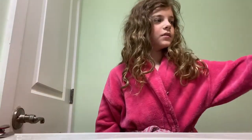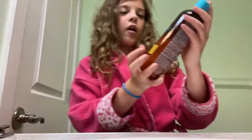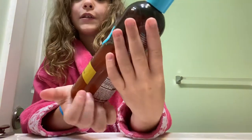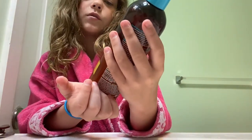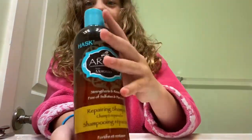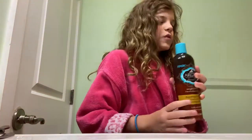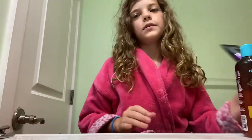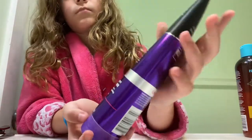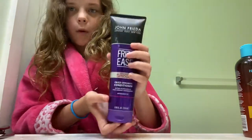So here are the products I'm going to be using. Number one is this Argan Oil from Morocco, and it's a repairing shampoo — it strengthens and restores, free of sulfates and parabens. It's very nice and it makes your hair very smooth. The next thing I'm going to be using is this Frizz Ease John Frieda Conditioner, which just makes your hair not frizzy. Highly recommend it.